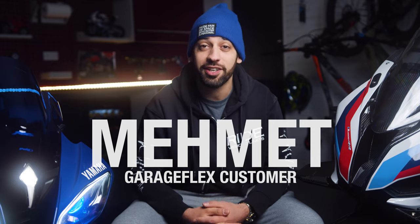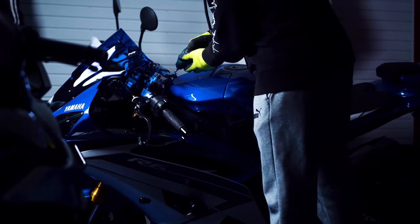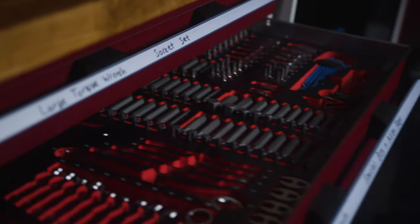Hey, my name is Mehmet and I'm one of GarageFlex's customers. I love motorbikes. I've needed a garage for a long time and when I got one it was a bit of a pigsty, so I contacted GarageFlex and yeah, they put in all the panelling, all the cabinets, and I managed to fill it all with tools and now I can work on my bikes.